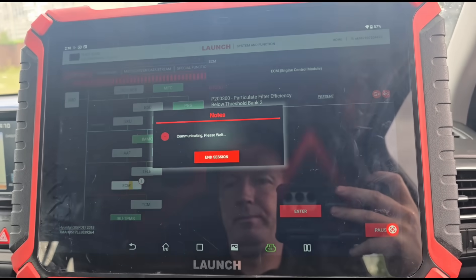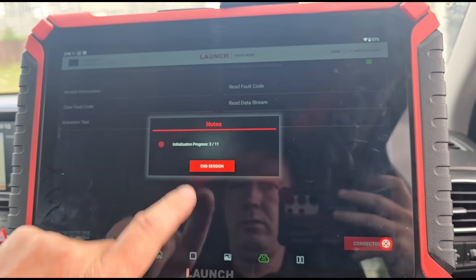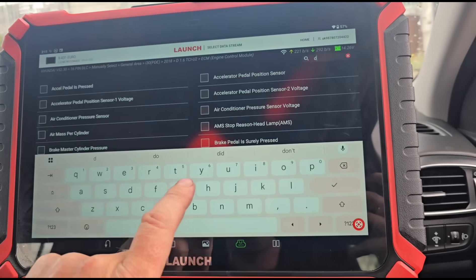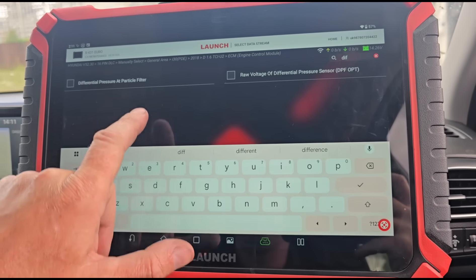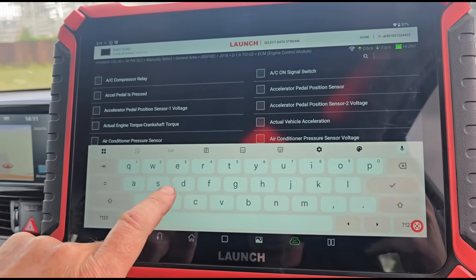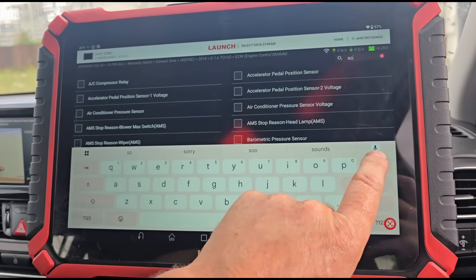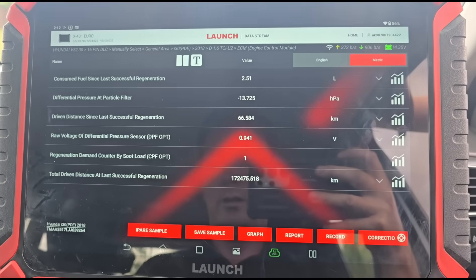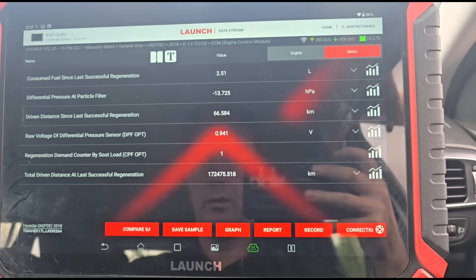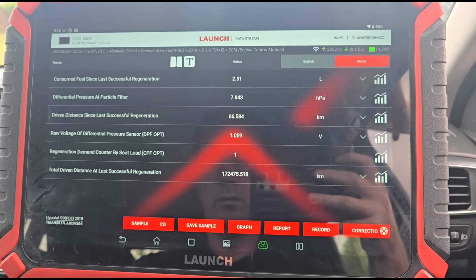If we go to data stream for this type of fault on this car, it's not going to be 100% accurate, but I'm just going to see what we can look at here. We've got a strange reading right here — minus 13 pressure. I think I've seen that before actually.